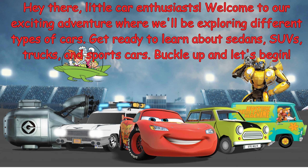Hey there, little car enthusiasts. Welcome to our exciting adventure where we'll be exploring different types of cars. Get ready to learn about sedans, SUVs, trucks, and sports cars. Buckle up and let's begin.